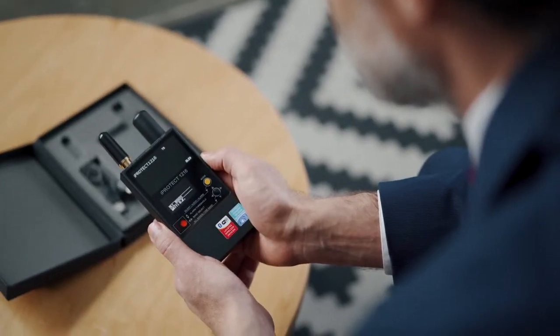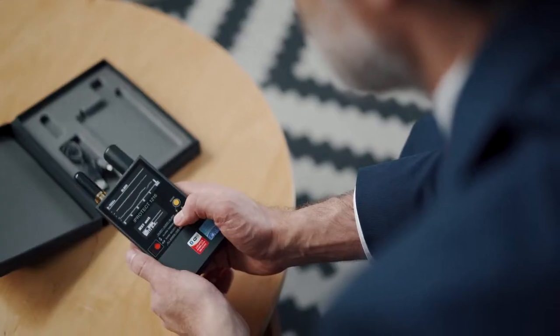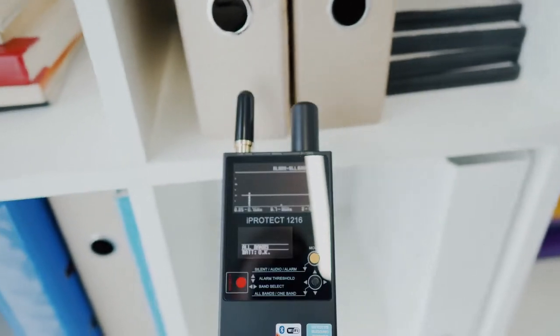There are three working modes: silent, best suited for covert detection; audio, where the device produces the signal's audio footprint; and alarm, where when a signal exceeds an alarm threshold, the device produces an alerting sound. There are also all-bands and one-band display modes.